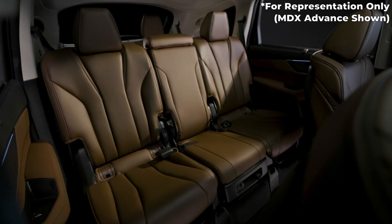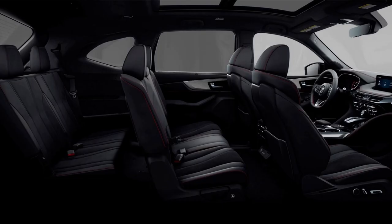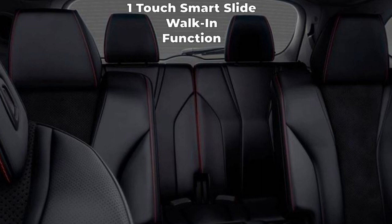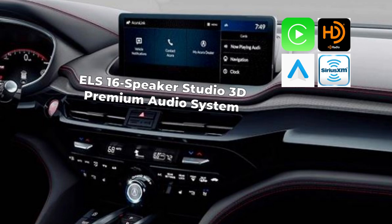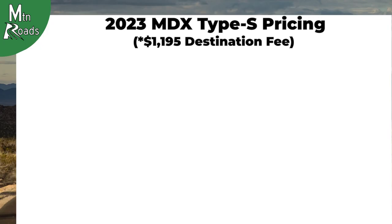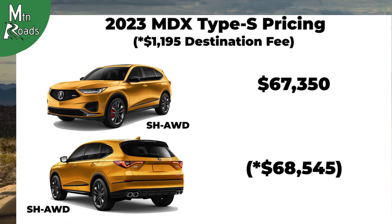The MDX Type S gets the multi-function second row with removable middle seat and four-way manual seats. The second row also gets manual side sunshades. The third row has 50-50 split seating with third-row access provided by the one-touch smart slide walk-in function. Also included is GPS-linked tri-zone climate control. The ELS Studio 3D premium audio system with 16 speakers is standard, along with Apple CarPlay, Android Auto, HD, and Sirius XM radio. Acura's 3D navigation system and Cabin Talk are also standard. The Acura MDX Type S Super Handling AWD starts at $67,350.